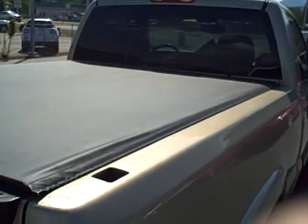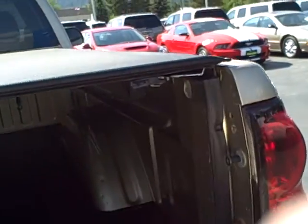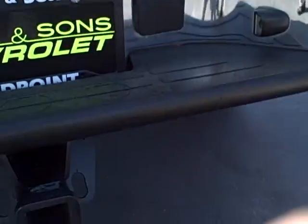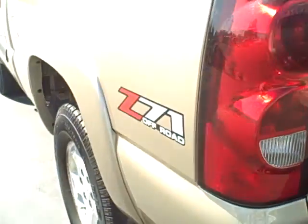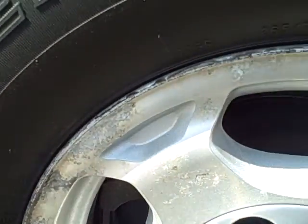It's got the tonneau cover and a rubber bed mat. The bed itself is in very good condition. There's tire condition of the left rear and the wheel.